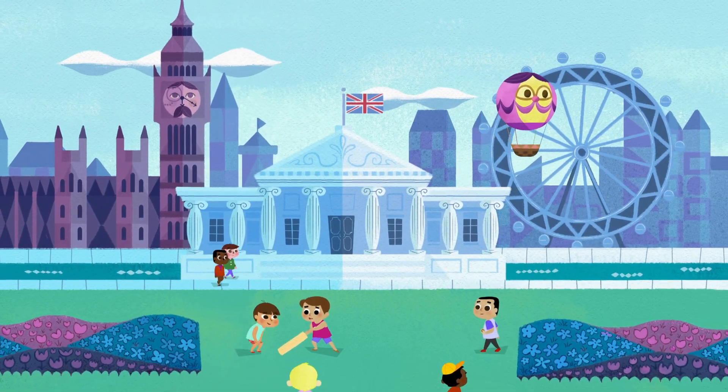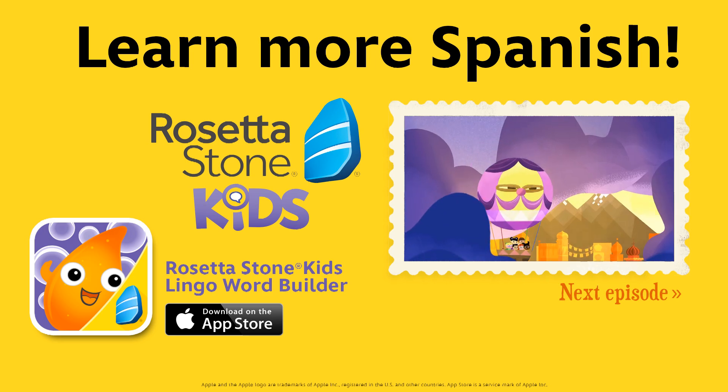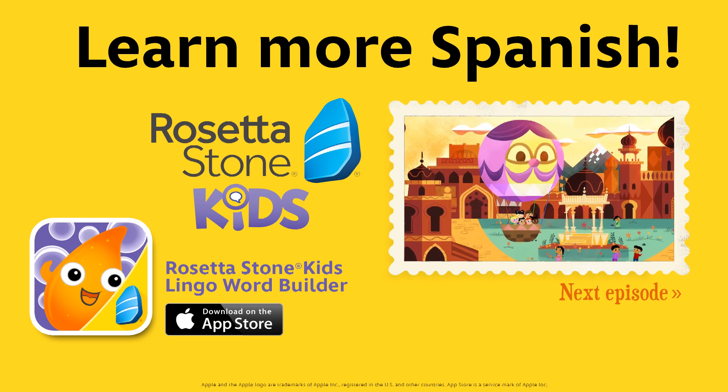Oh, Harold! Let me explain! To learn more Spanish, look for Rosetta Stone Kids in the App Store!